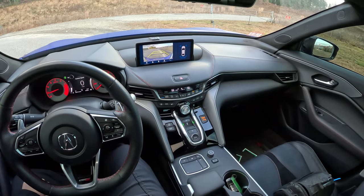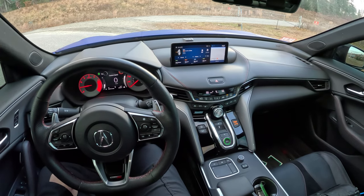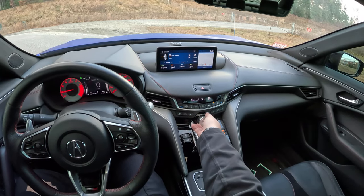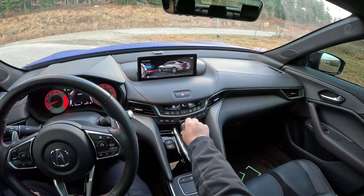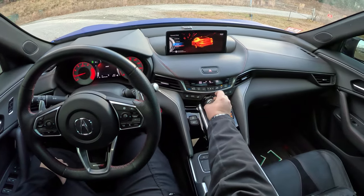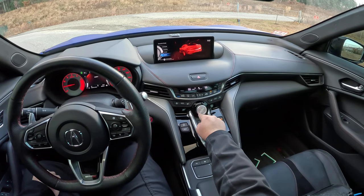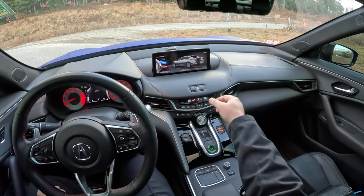Into reverse, drive, and put the transmission into Sport. Let's go through our drive modes: you have Comfort, Normal, Sport, Turn and Hold, Sport Plus, and you push the knob for Individual. Five modes.